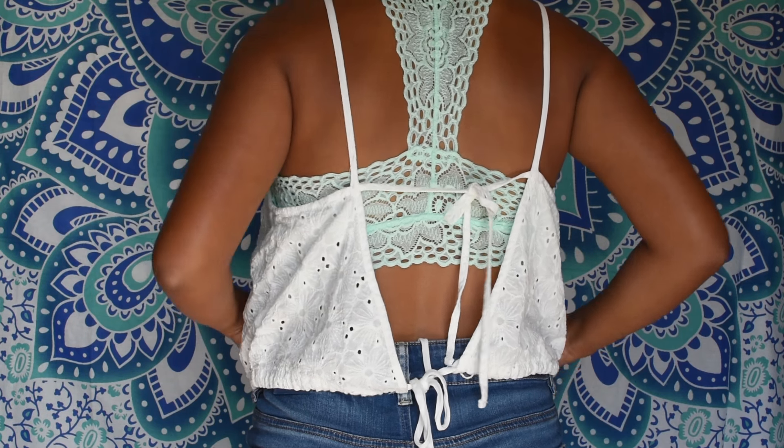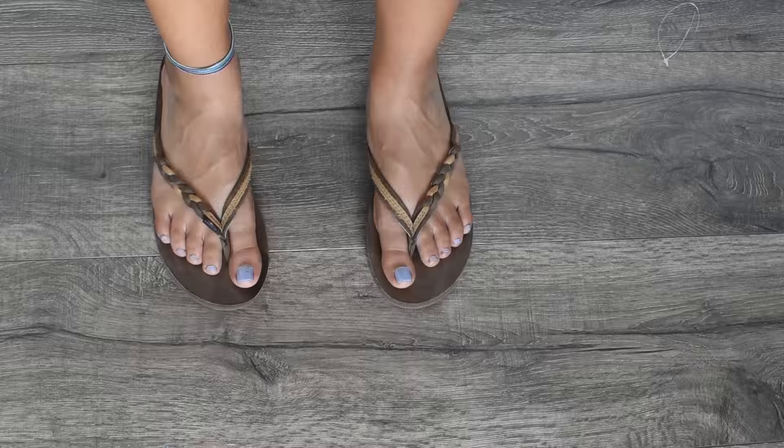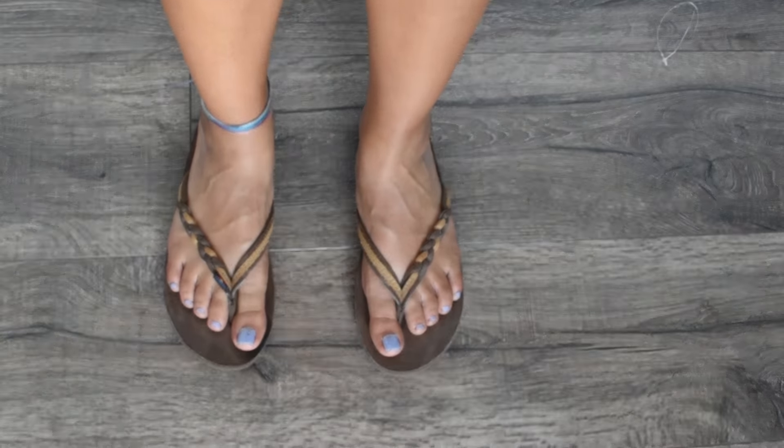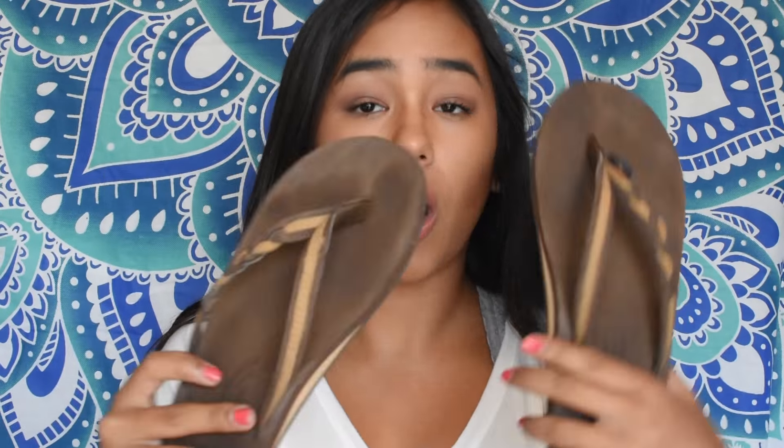I'm super excited about these sunglasses — I believe they're Hats. I've never had sunglasses like this and I've been wanting them forever. I also got these Rainbow flip flops. They are so comfortable — I still have to break them in a little bit but they're already super comfortable. I love these shoes so much.